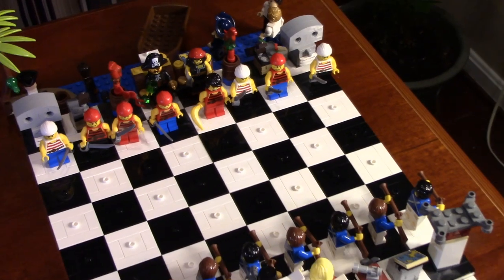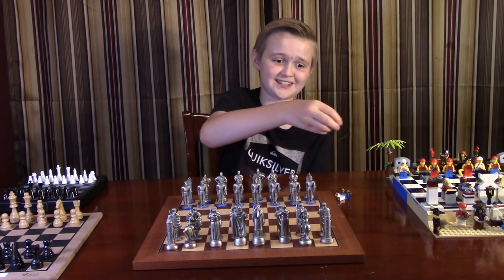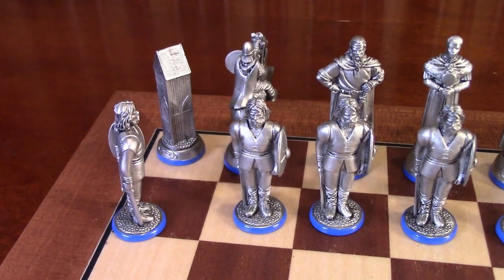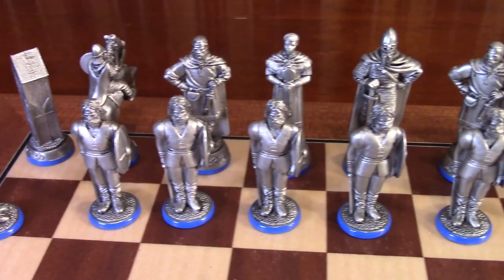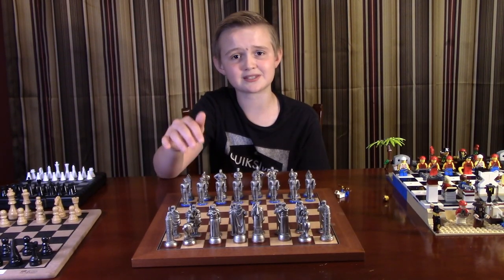This one we have is a Lego Pirates versus the Bluecoats — he lost his head. Now this one's pretty cool that we found in Ireland. It dates back to around 1000 AD and a battle between the Irish King, the Irish peasants, and Vikings.